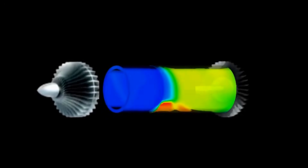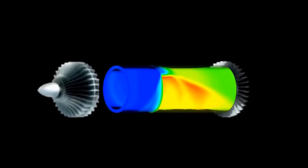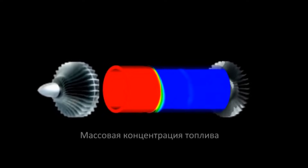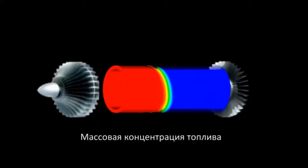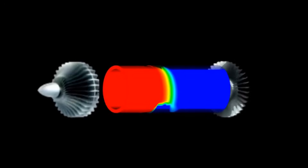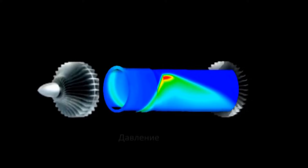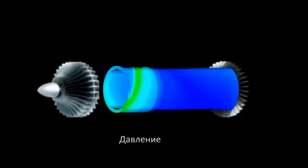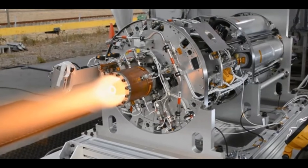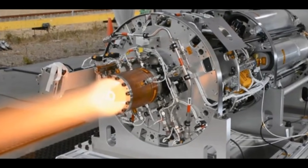Rotating detonation engines are theoretically 25% more efficient than similar engines. However, it is challenging to maintain the organization of the rotating detonation and shock wave within the engine. The material might not withstand the heat and pressure fluctuations generated by the detonation wave, or irregular detonations may produce ineffective thrust. With advanced technology and computer-controlled fuel delivery systems, NASA's latest rotating detonation engine can maintain controlled cyclical detonations at speeds of up to 30,000 revolutions per second.